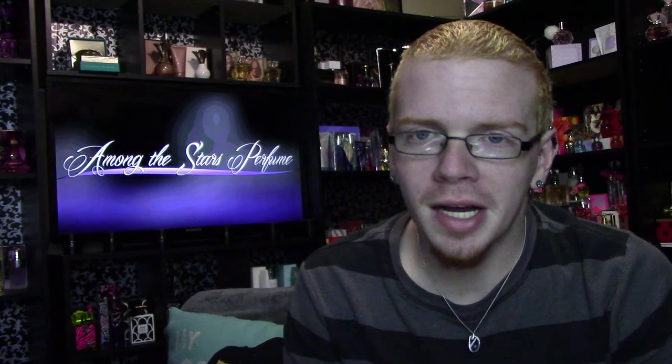Hi guys, and welcome to another episode of Among the Stars — it's the review review. I know it's been a little bit since I've actually done a review. Life's just been crazy hectic lately with work and not having time off, but I'm finally sitting down and doing another review for you guys. This one's been highly requested and many people have asked me to do this one.